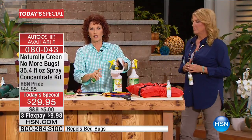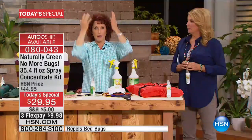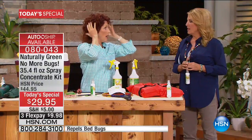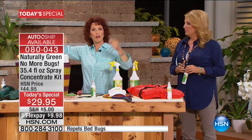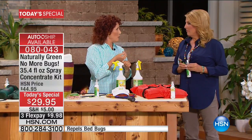Spray this on your visor. Do what I do — I spray a little bit on my hand and then I put it in my hair. Because there's nothing worse when you're going up for the serve and a gnat or a no-see-um gets you. This should be no more bugs and also no more itch.